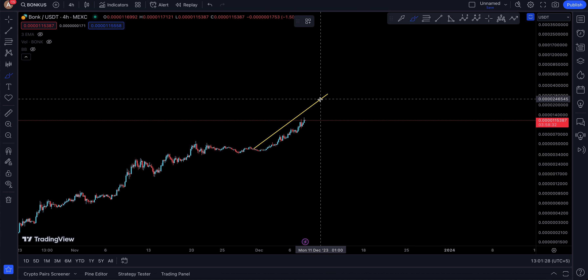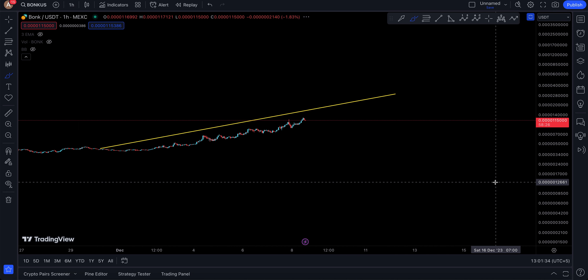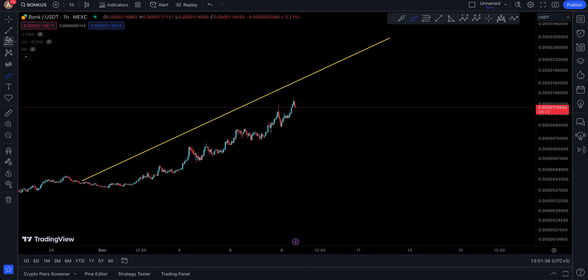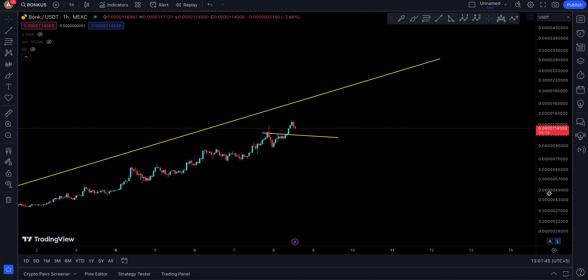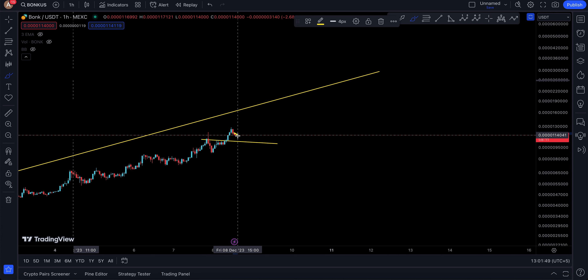It doesn't really mean that you're going to stop here — at least for now, that's where the pattern takes you, and it does look good. If we talk about entries, someone says hey I want to enter — we may just look at a very small push down, which would be very healthy and a very good place to enter BONK.